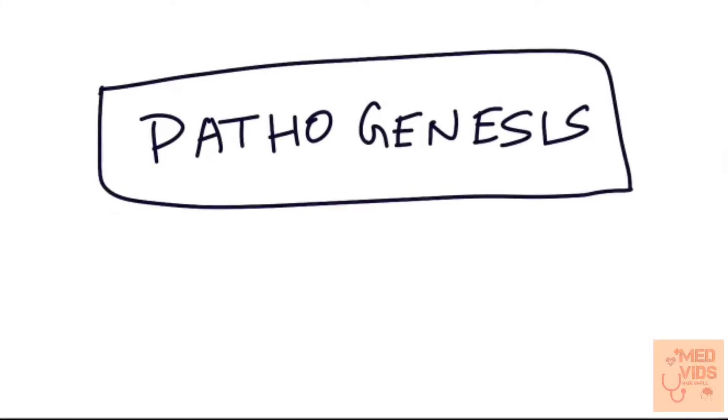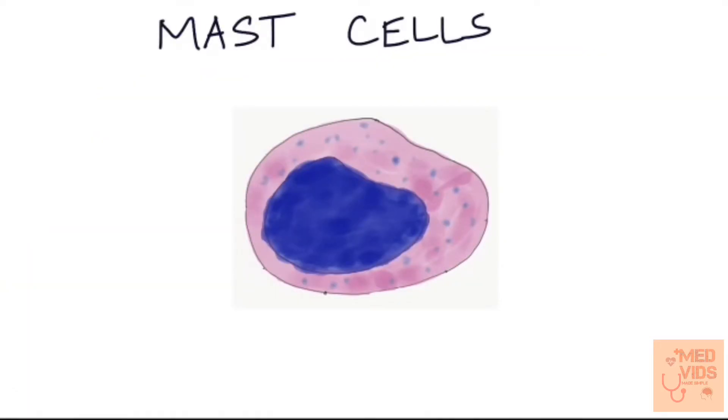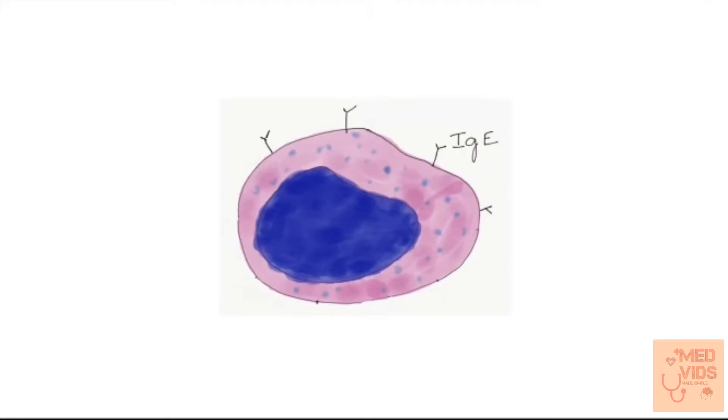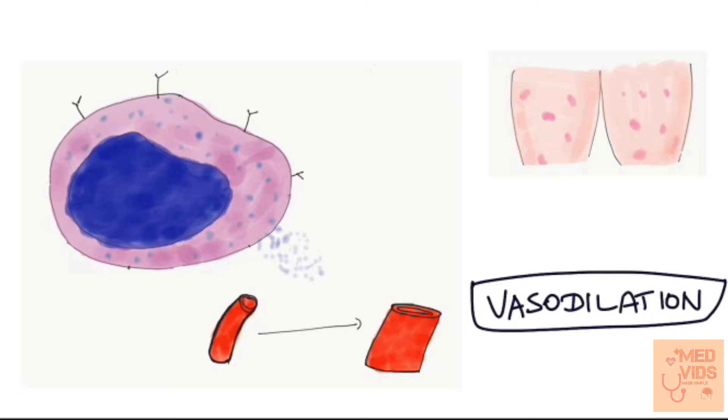Now let's see the pathogenesis of Urticaria in detail. Mast cells are the important mediators of Urticaria. They have IgE antibodies on their surface. These mast cells release histamine when an antigen binds to IgE receptors. Histamine increases capillary permeability by causing vasodilation, responsible for the erythematous edematous plaques seen in Urticaria, which are itchy due to histamine.